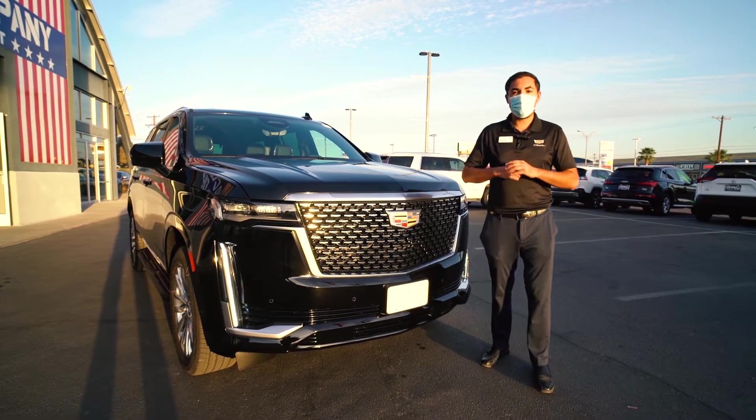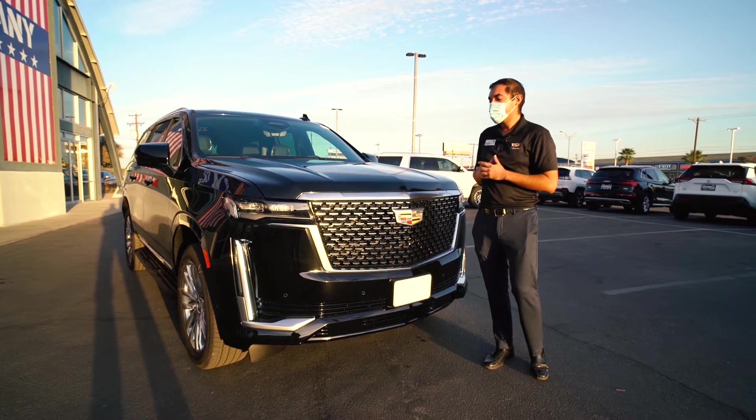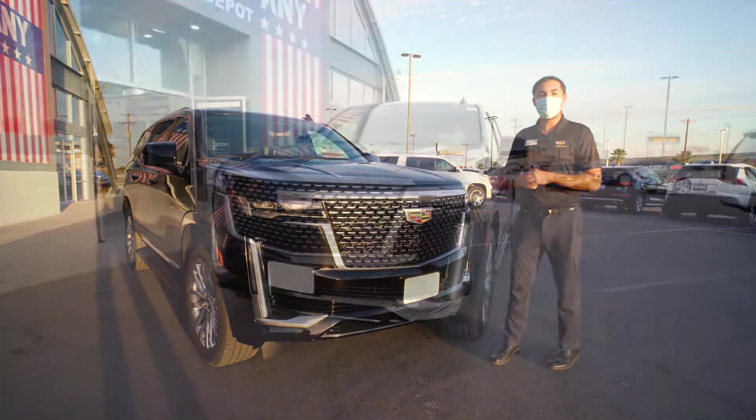Hi you guys, this is Mike Campos from Bravo Cadillac, and today I want to show you the much anticipated, completely redesigned 2021 Cadillac Escalade.